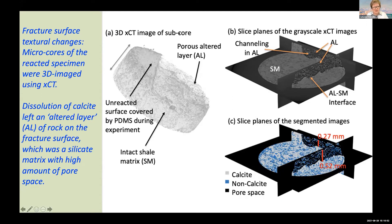To the right is the reacted fracture surface, and using post-processing with X-ray CT, we were able to look at the texture of the surface. The major finding is that there was substantial dissolution of calcite as expected, but it left behind an altered layer — leaving behind a matrix of silicate minerals with a higher amount of pore space. The question then becomes: how will hydraulic properties for fluid flow through this fracture be affected?